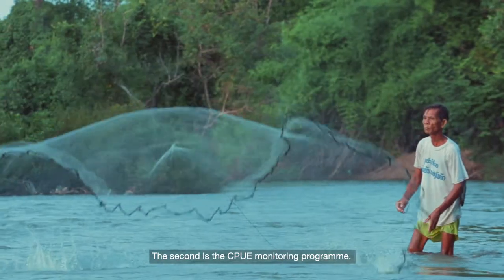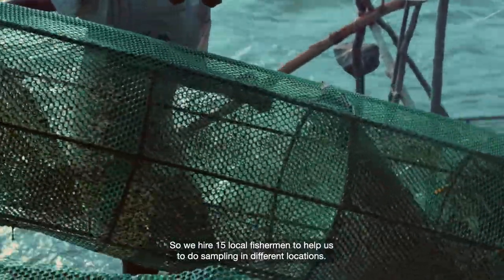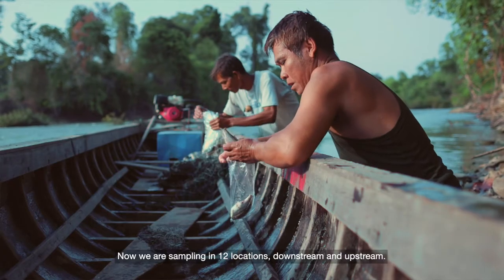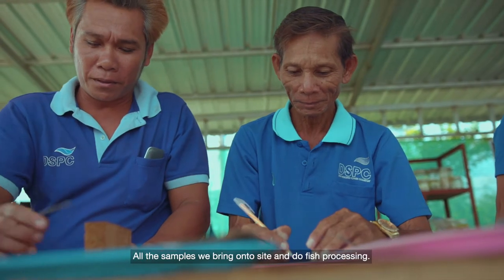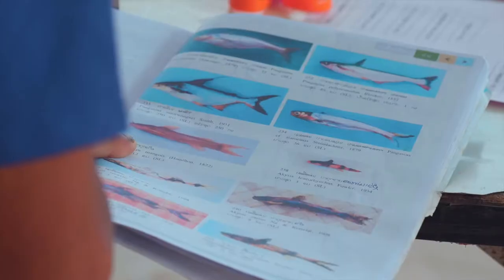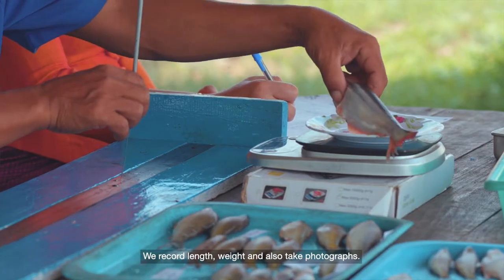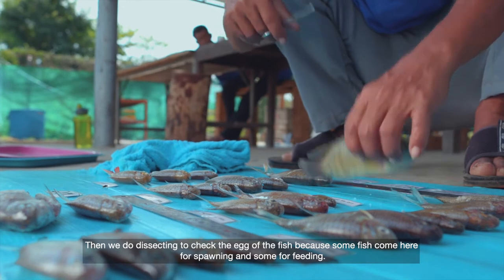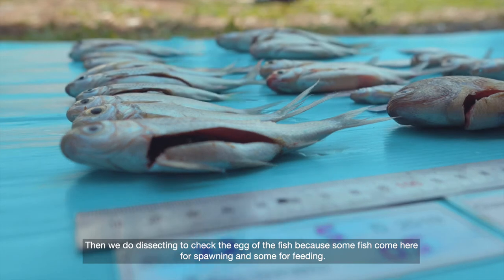The second is a CPUE monitoring programme. We hire 15 local fishermen to help us do sampling in different locations. We are currently sampling at 12 locations, both downstream and upstream, so we can compare the catch from both sides. All the samples are brought to the site for fish processing — we record length and weight and take photographs. We also do dissecting to check the condition of the fish, because some fish come here for spawning and some for feeding.